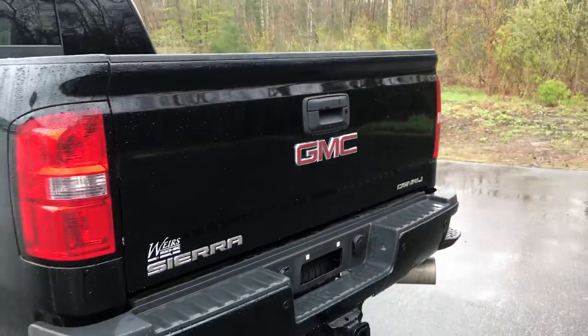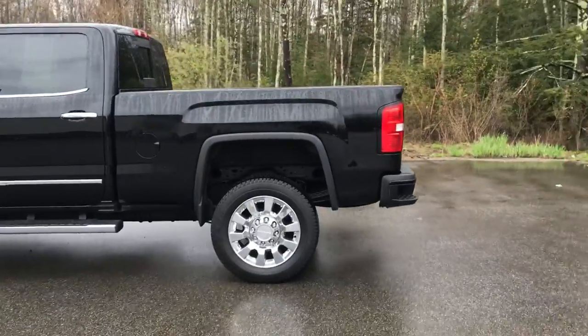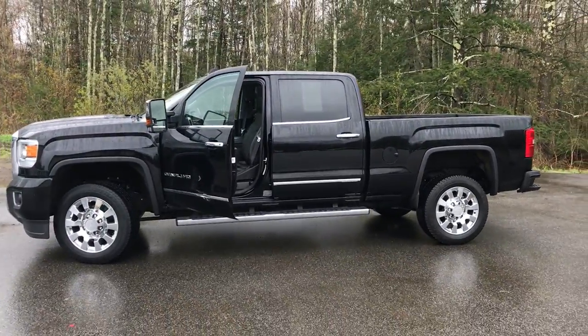If you want to know a little more about the Sierra, come take it on a test drive. Give us a call down here at Weir's — your direct line is 207-985-3537. Look forward to hearing from you, and have a great day.